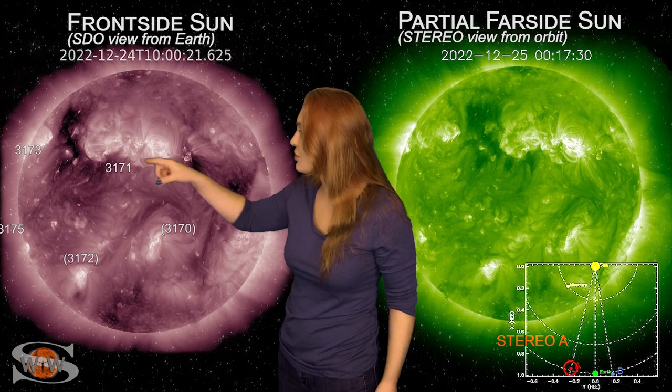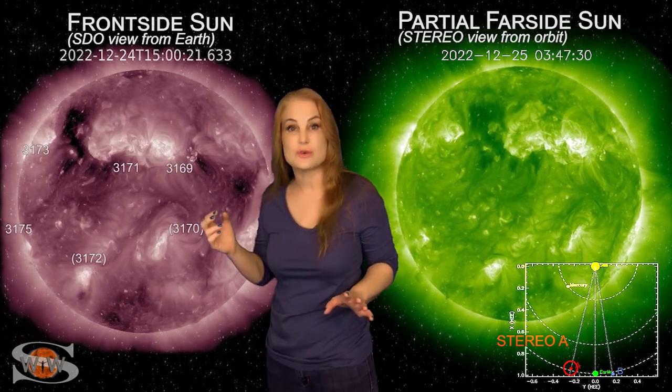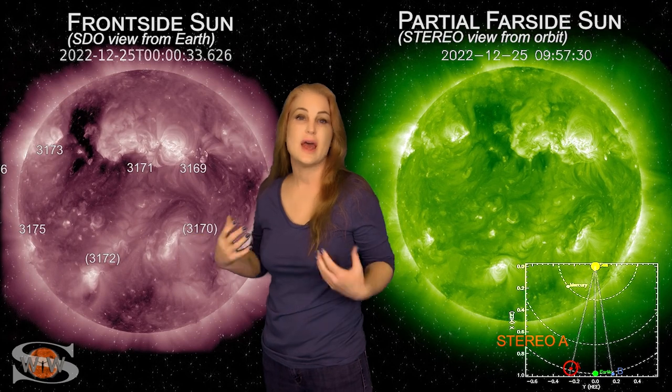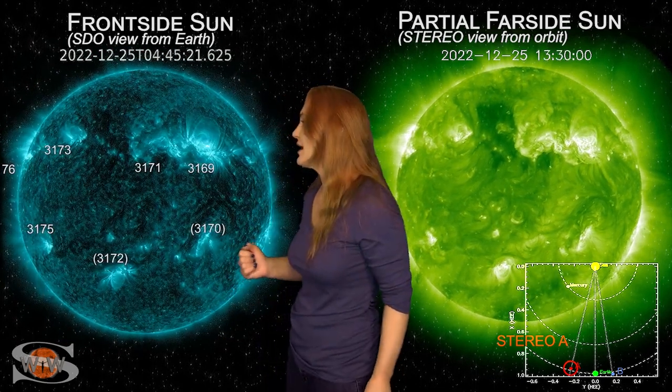However, with this other coronal hole that's going to be rotating into the west limb and into the Earth strike zone right about the end of the year, we should get yet another chance for some strong fast solar wind, and possibly that could give us some more aurora that'll dip down into mid-latitudes.